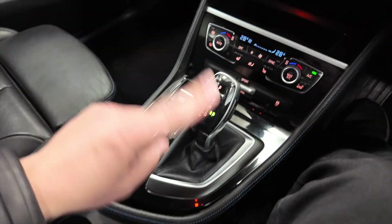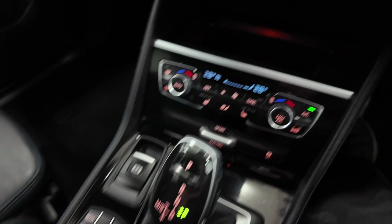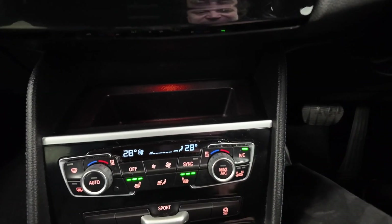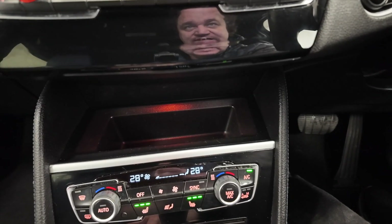You've got these controls here for your digital display, automatic gearbox, your parking brake, and up into your climate control and air conditioning. It's also got heated seats in the front — really nice.